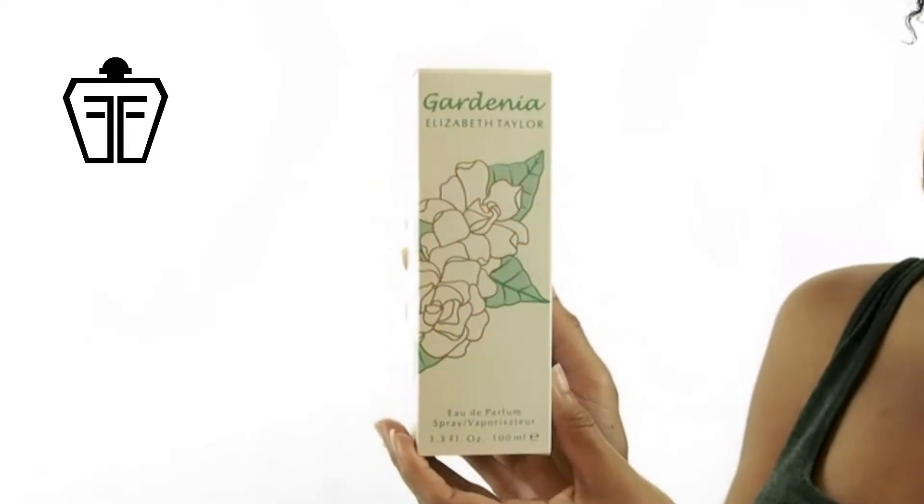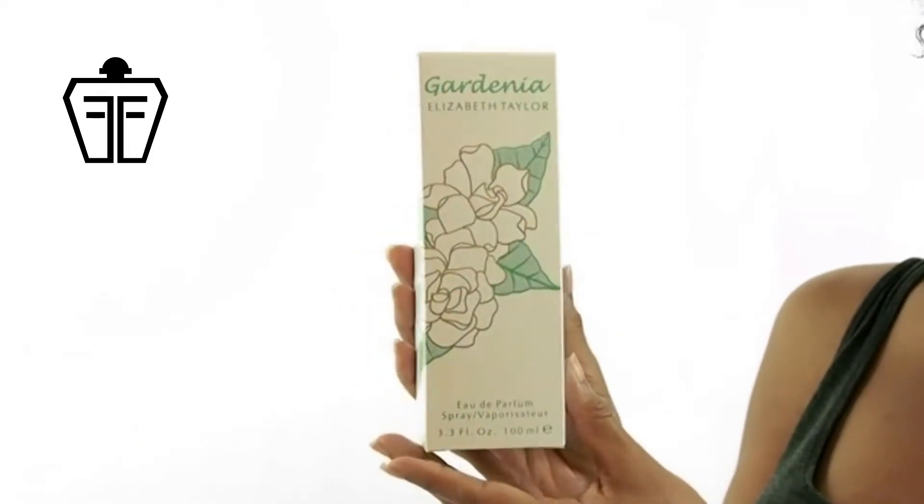Hey everyone, it's Sarah, and today I'll be reviewing Gardenia by Elizabeth Taylor. This lush perfume is pleasantly sweet. It has a nice clean feel to it.